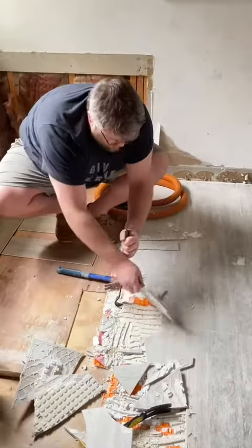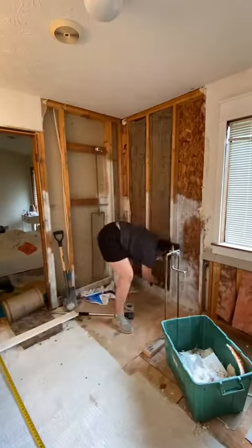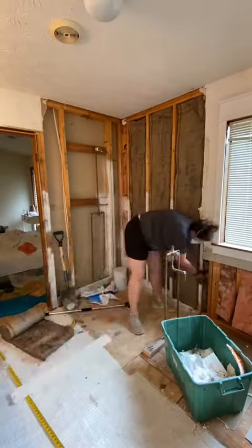I'm a big fan of working with what you have if you can, but sometimes you just have to gut everything — and I'm so glad that we did, because we found a ton of mold behind the shower.